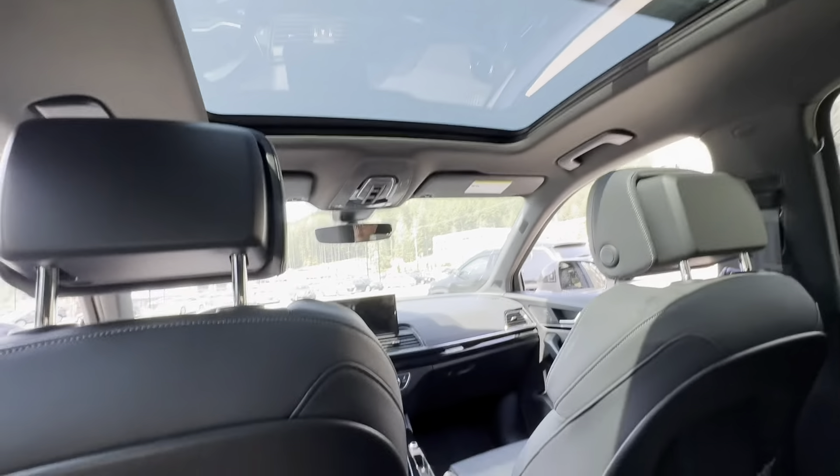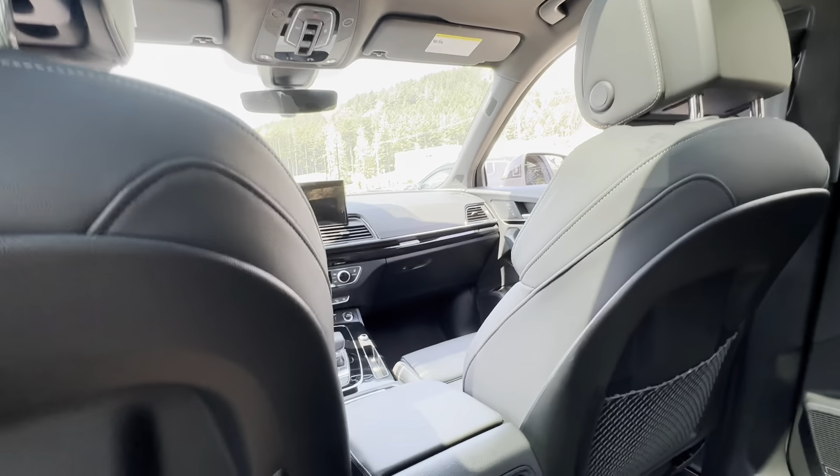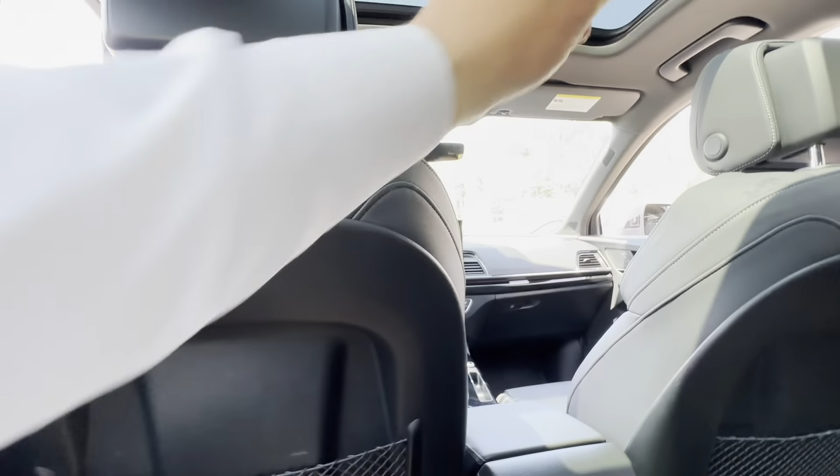Large moonroof makes it very bright and very open. Very comfortable seating. Let's go take a look up front.